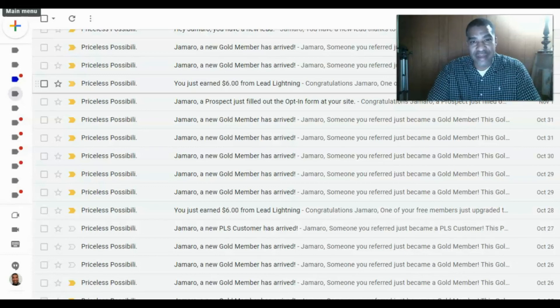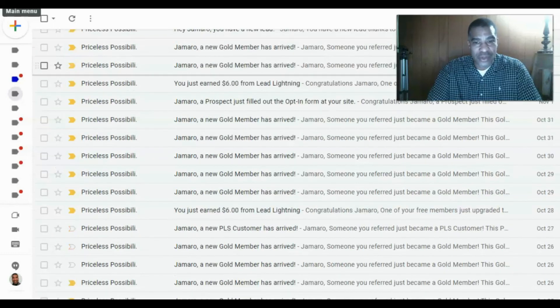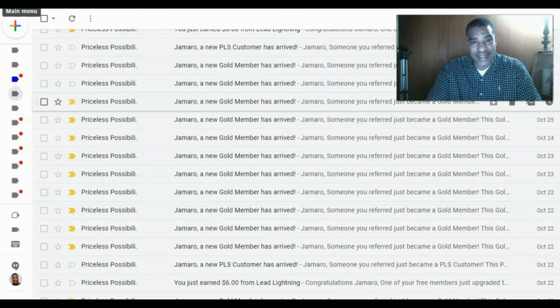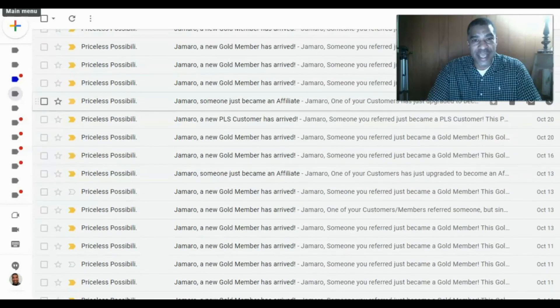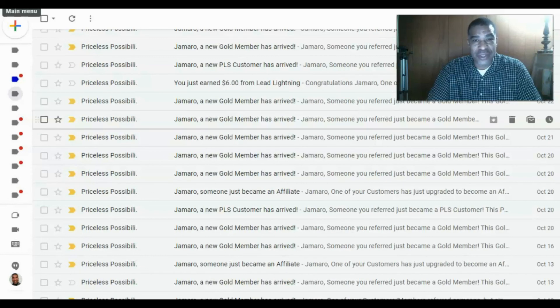Let me show you some sales that have come in from promoting the Power Lead System. In my email I can see: a new lead coming into the free lead system, a new gold member — that's a $20 residual — a $6 Lead Lightning commission, another new gold member, and a new PLS customer. This system works. You can see these results for yourself. Become an affiliate today as a gold member and upgrade to diamond or platinum as soon as you can.